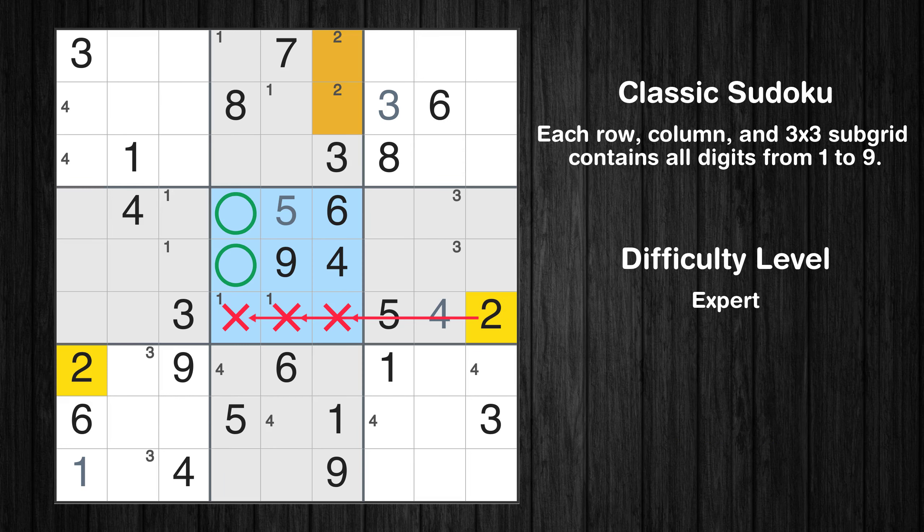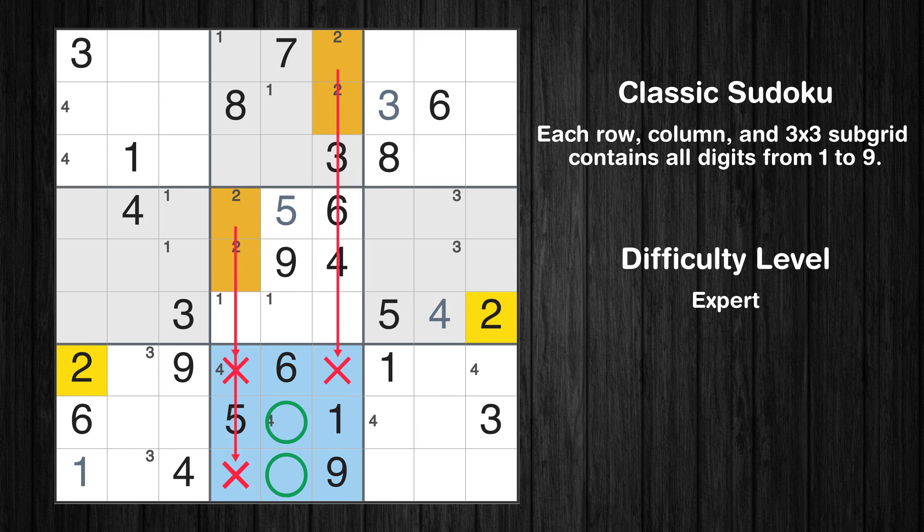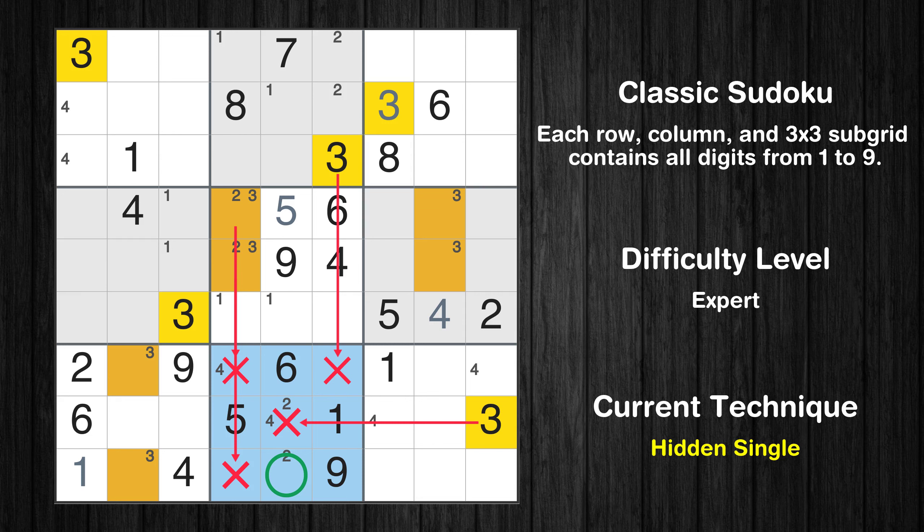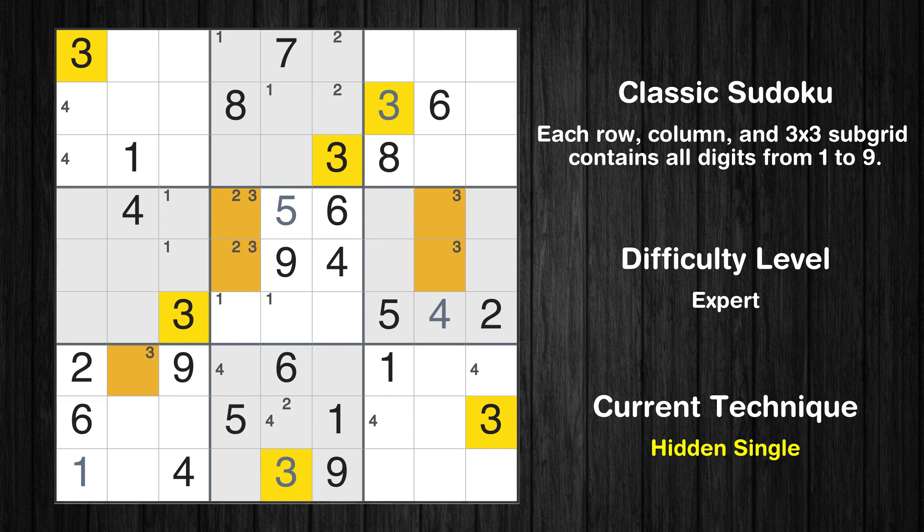Only two positions left in the fifth box where value 3 can be placed. Only two positions left in the eighth box where value 2 can be placed. Only two positions left in the fifth box where value 3 can be placed. In the eighth block, the number 3 can be directly placed. Only one position left in the seventh box where value 3 can be placed.